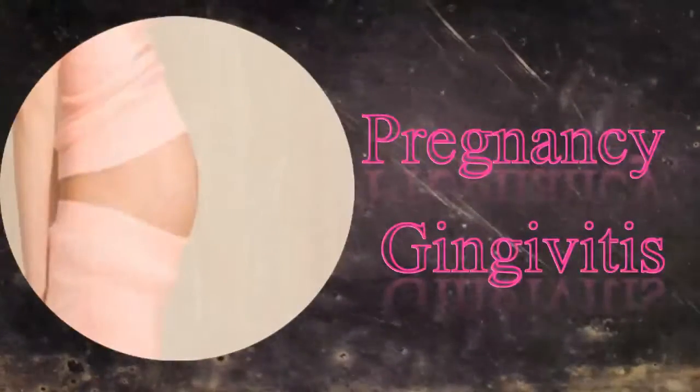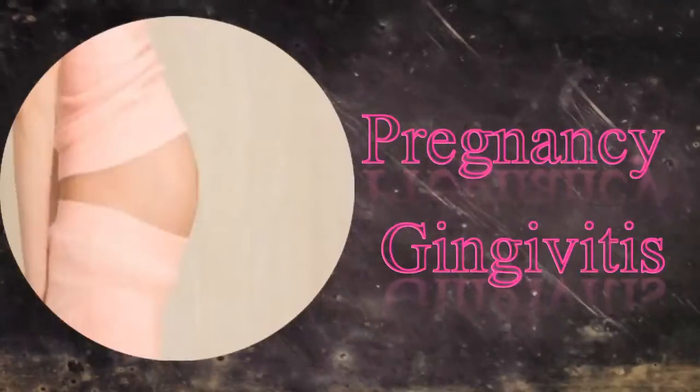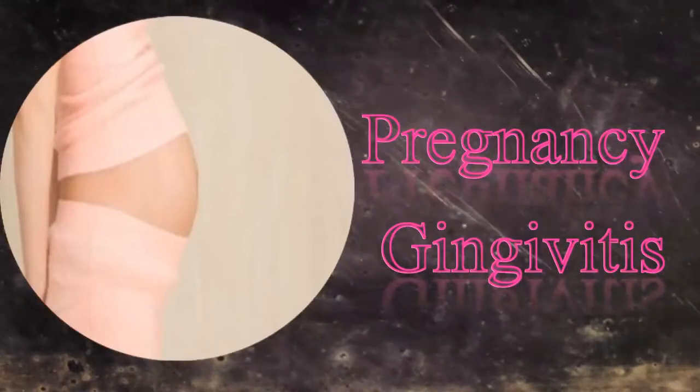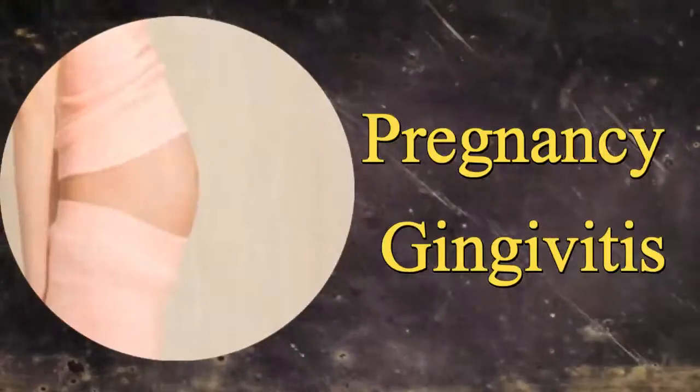Pregnancy gingivitis is a common gum disease observed in many pregnant women. It is characterized by swollen and tender gums.